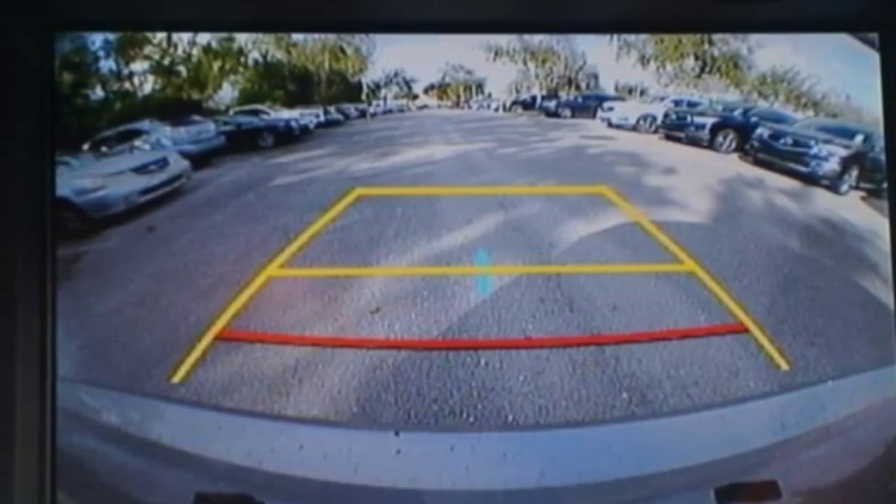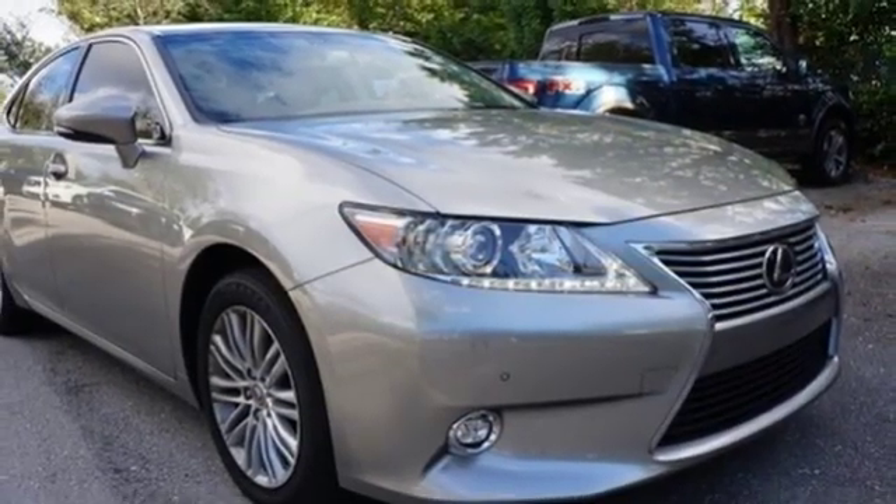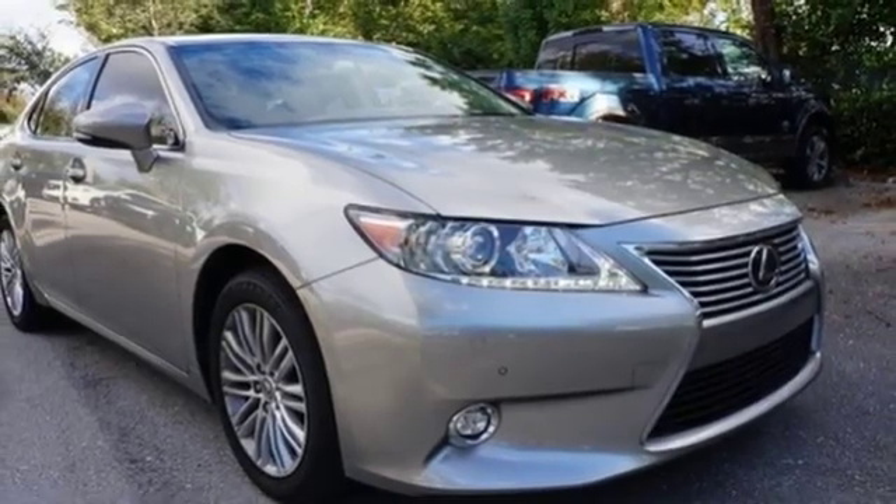Lexus — a lifestyle that leaves a lasting impression. Stop in for a test drive and make it yours today.